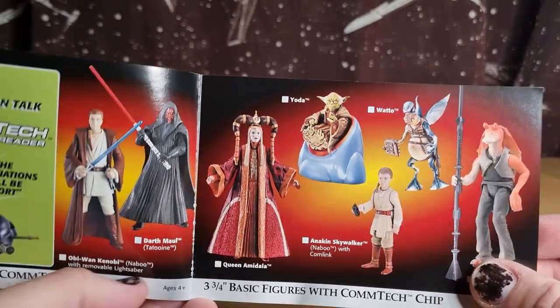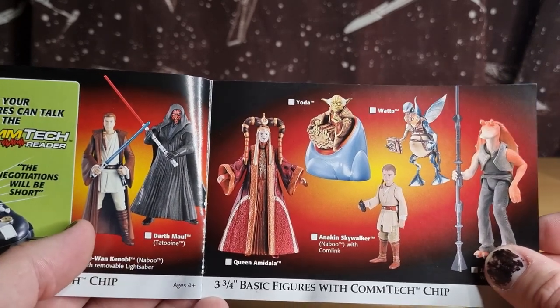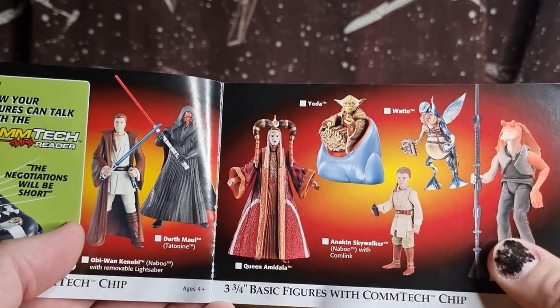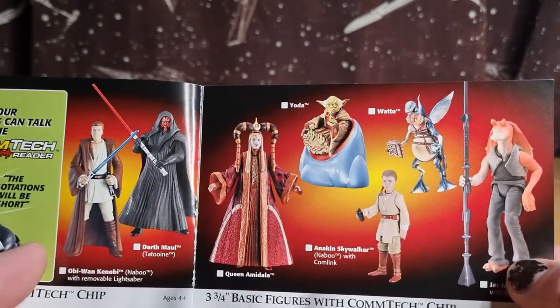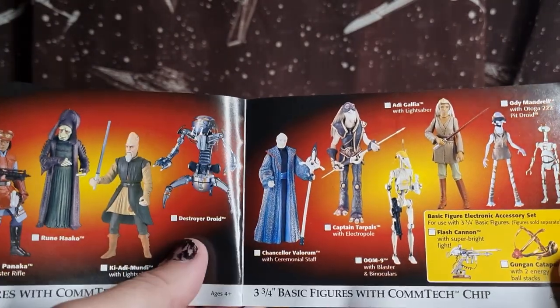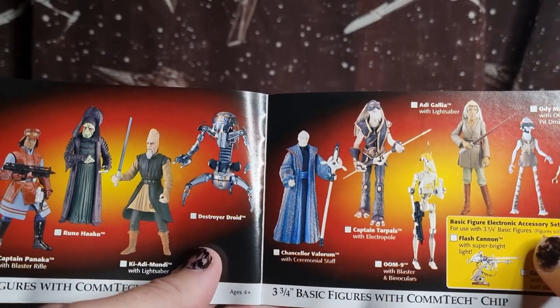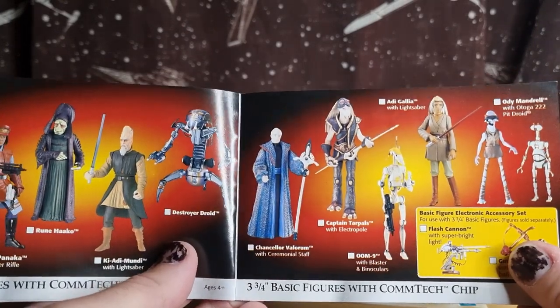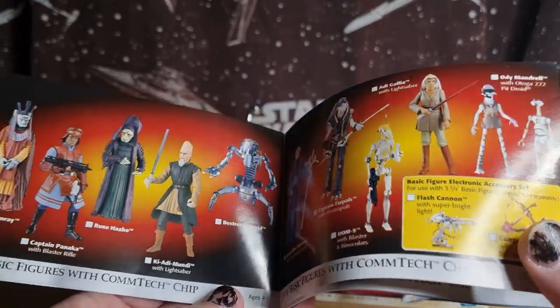Yoda — love that he came with his chair. There's Watto, that's a version of Watto I don't have. I love looking through all this kind of stuff — it still excites me, even though I've got most of these on the shelf now. Still excites me to go and look through these catalogues. This just takes me back.